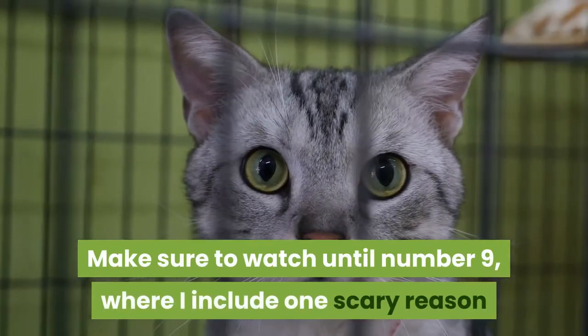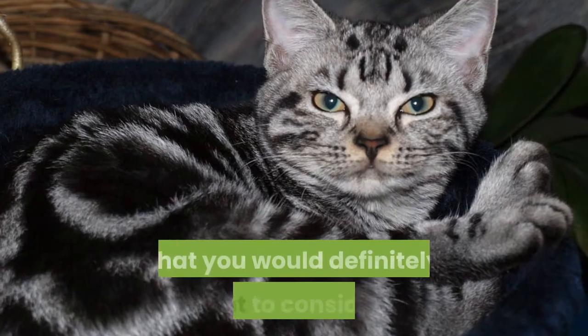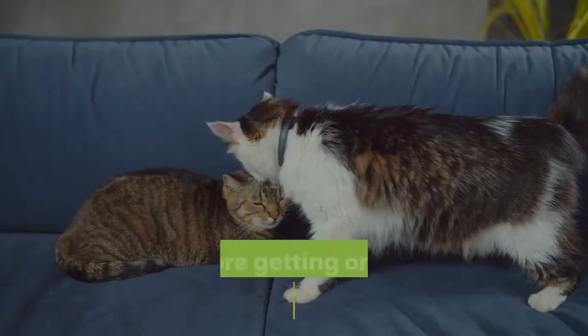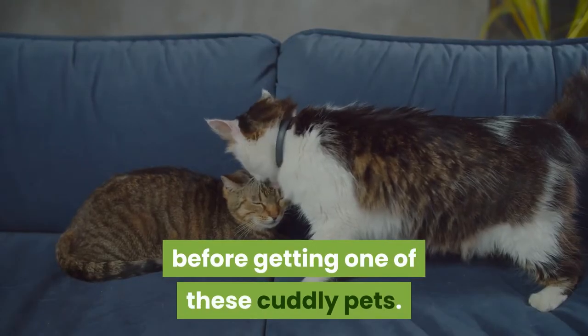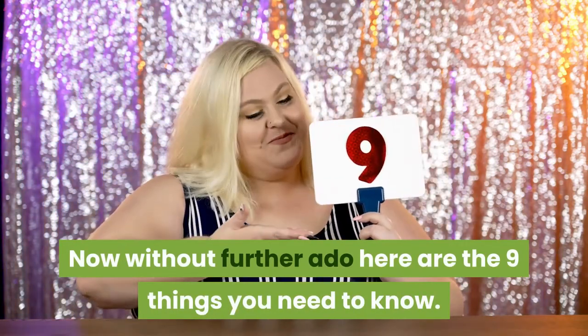Make sure to watch until number nine where I include one scary reason that you would definitely want to consider before getting one of these cuddly pets. Now without further ado here are the nine things you need to know.